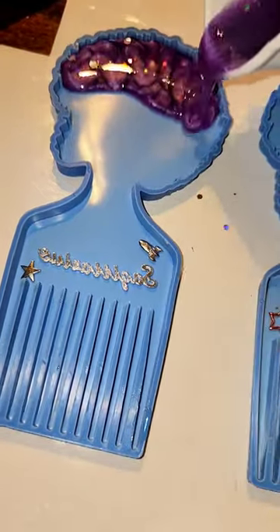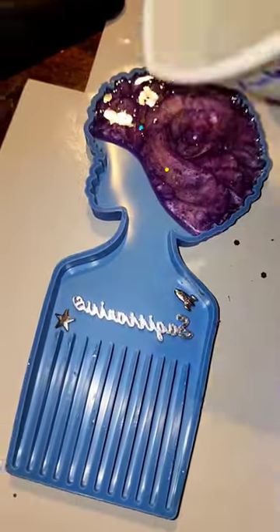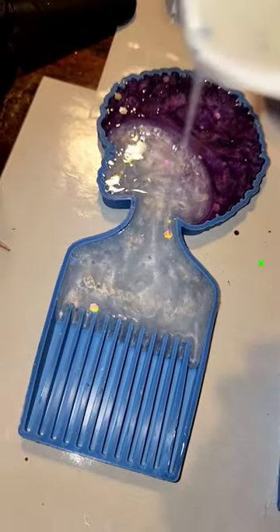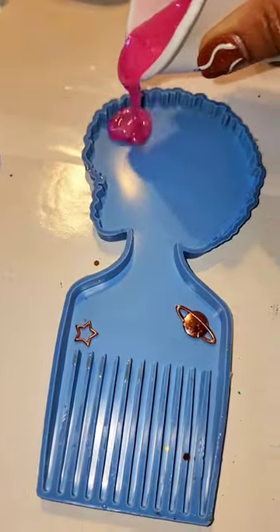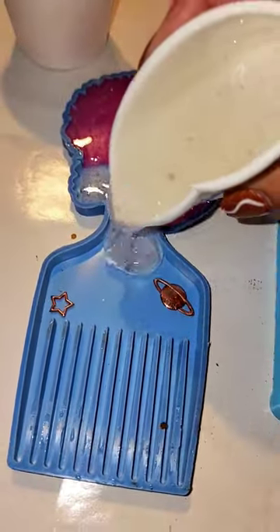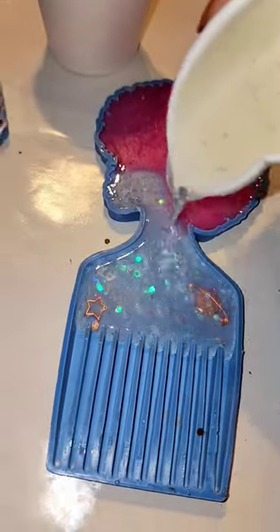Okay guys, drop your natural hair color and then what color your hair is now in the comments. My natural hair color is like dark brown, almost black, and it's currently the same color. But sometimes I'll wear a wig to change it up. So let me know about you!